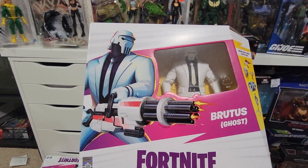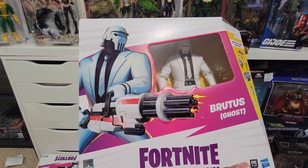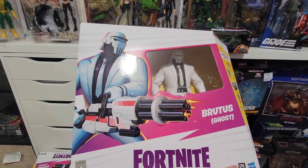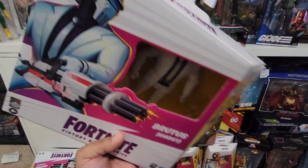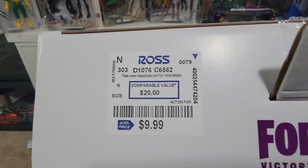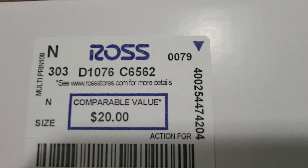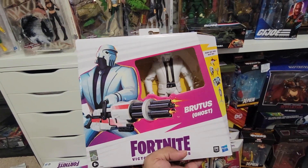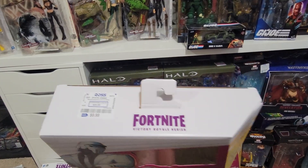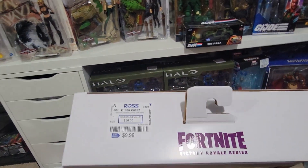I remember doing a toy hunting video where I showed Brutus and it was like $29.99 or almost $40 — something crazy like that. I said I was going to wait for it to get to Ross, and it did! I got three of them for the price of one at $20. This was never $20 — that thing was like $29.99, $34.99, even $39.99. I can't remember exactly, but it wasn't $20 ever.